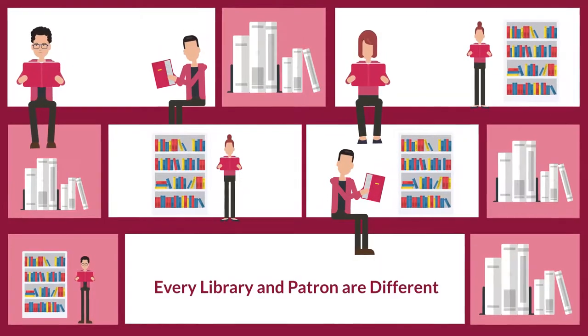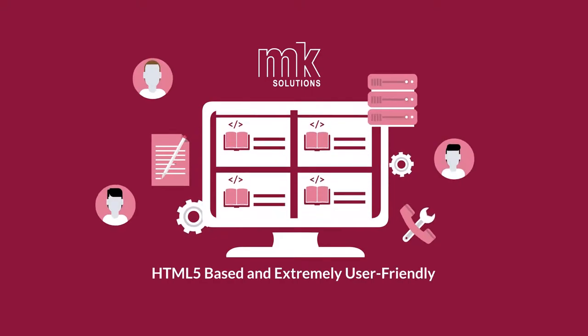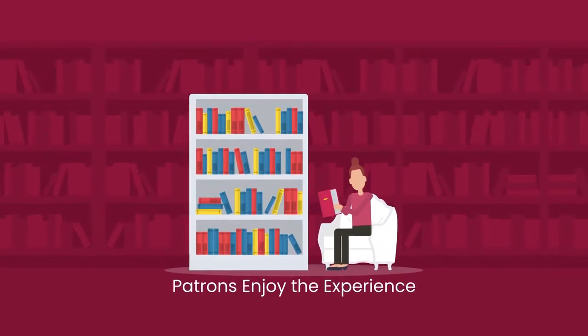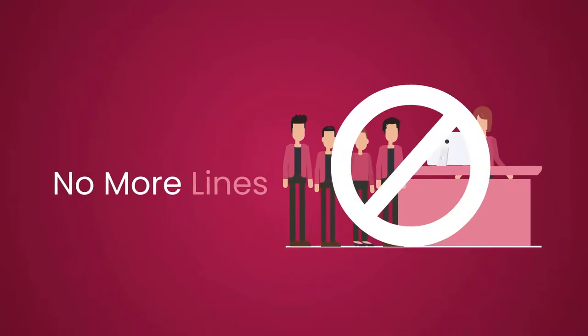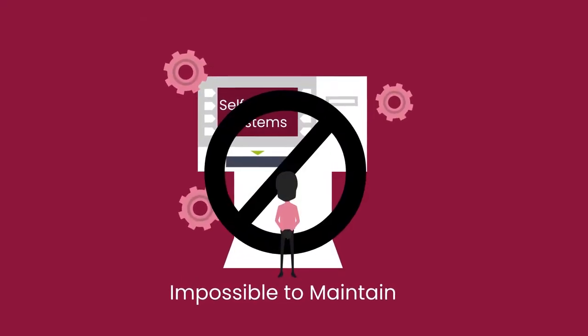Every library and patron are different. That's why MKLibsoft is HTML-based and extremely user-friendly for everyone. Patrons enjoy the experience, and staff get more time for the community. No more lines at the staff desk. No more confusing self-check systems that are impossible to maintain.